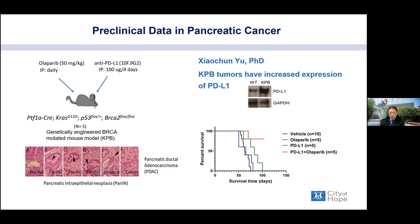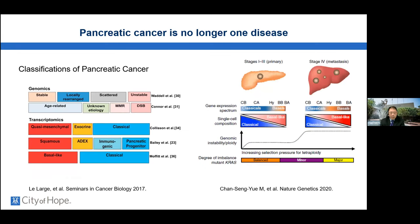We're now thinking about pancreatic cancer as more than one disease. Through more tumor sequencing, we're seeing it grouped into different molecular categories with different treatment responses. Currently we can't direct treatment based on these subtypes, but in the future we hope to select patients who will respond better to one therapy versus another.